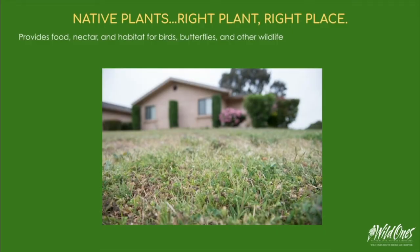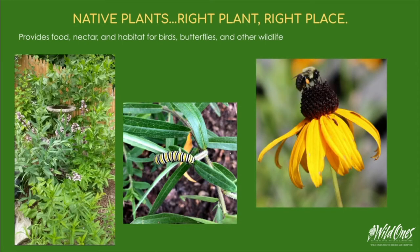The average American yard has alien plants, bushes, and a very sterile lawn. Most plants sold from nurseries are sold because they are pest-free. These non-native plants often escape cultivation. Our insects need plants and lawns that are not sterile.